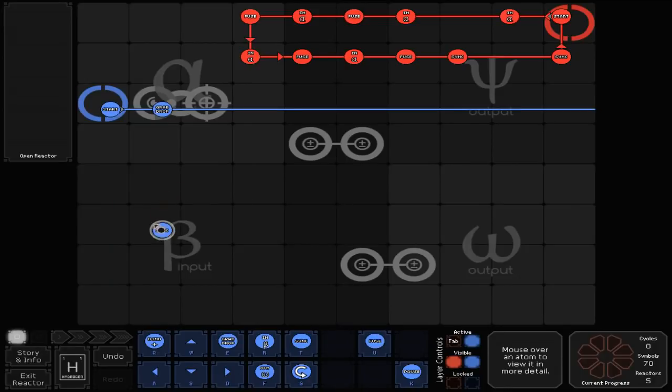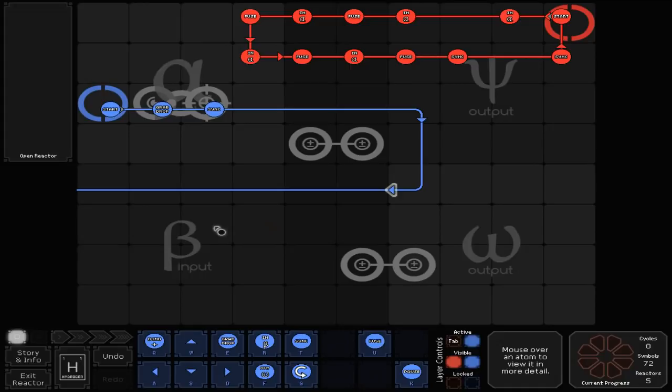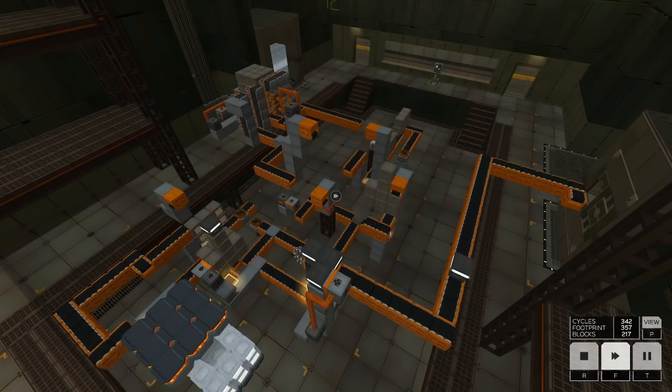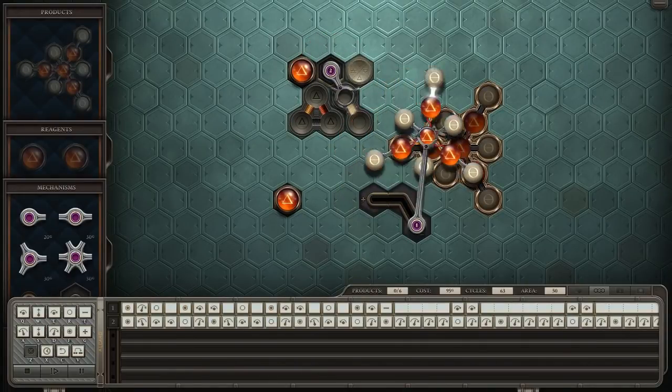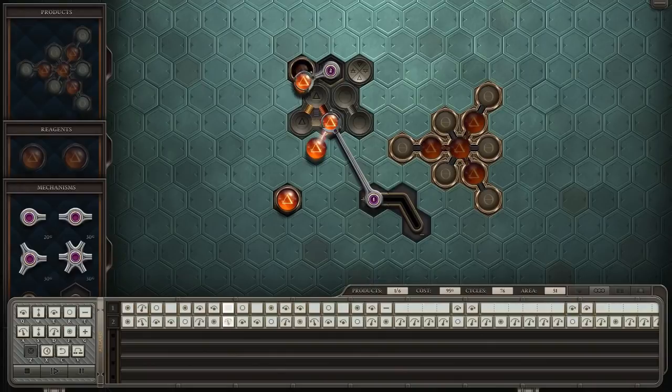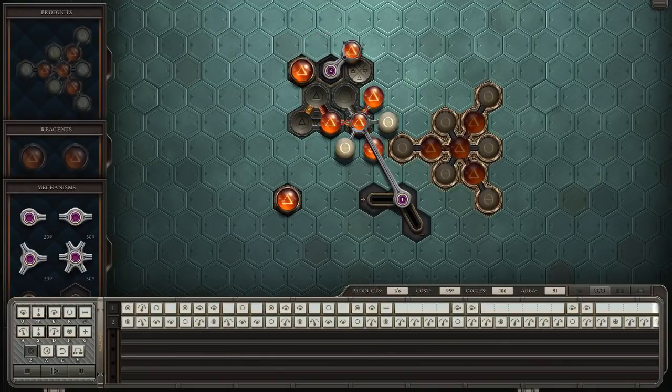The backbone upon which any Zachtronics game rests is the toolset that the game gives its players to overcome its puzzles. These tools allow for much more player expression than the tools given by most other puzzle games. Whether it's Spacechem's Waldos, Infinifactory's Conveyors, or Opus Magnum's Arms, the player can utilize these same elements in a wide variety of ways, and their design allows for a wide range of emergent strategies.